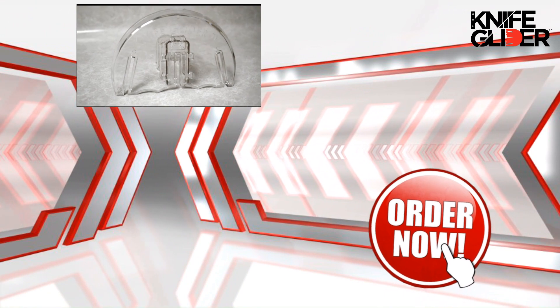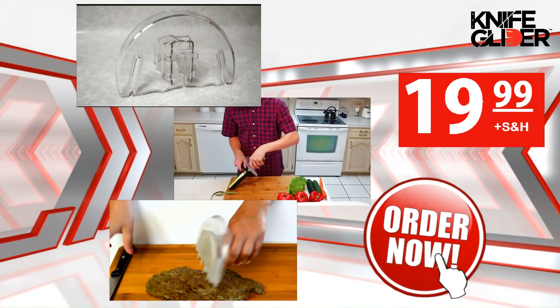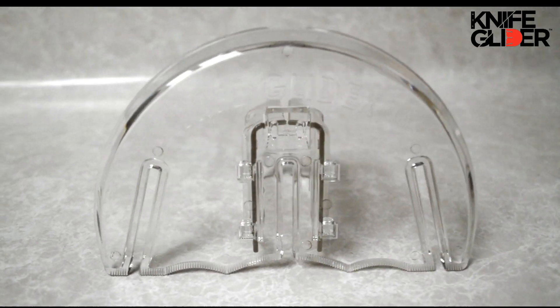You get it all: the Knife Gliding Shield, the peeling attachment, and the meat attachment for the low price of $19.99 plus shipping and handling. Order now and you'll receive a free upgrade to priority shipping. Whether you're chopping, slicing, dicing, or peeling, never cut yourself again with the Knife Glider.